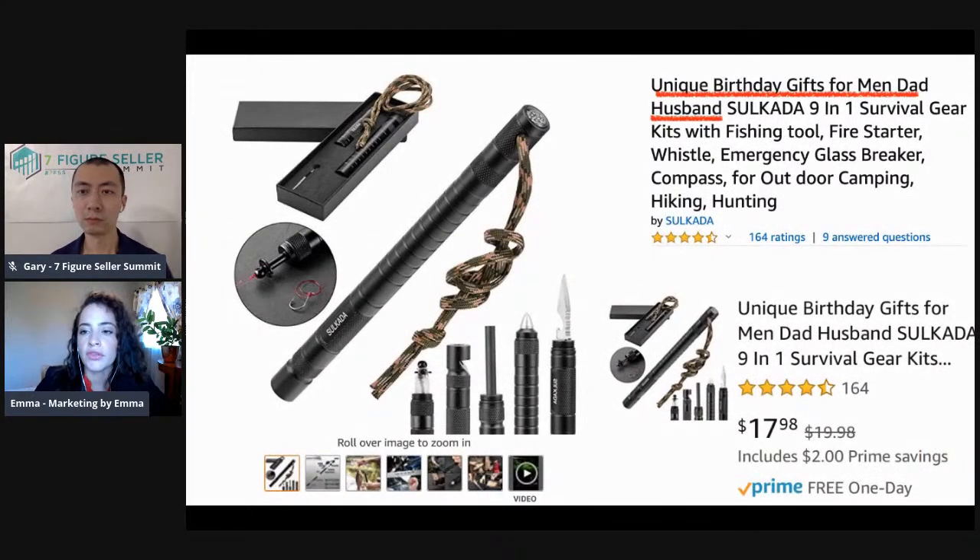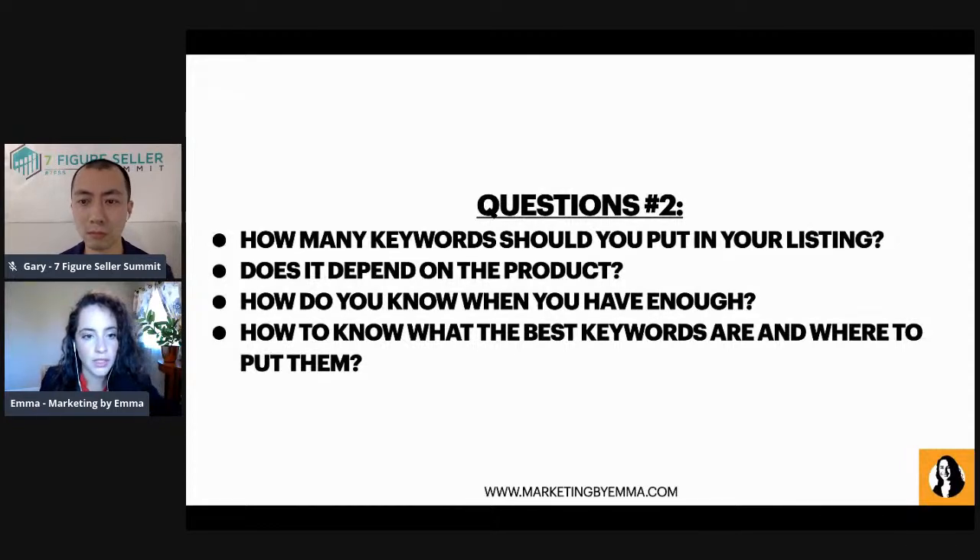If we look at 'unique birthday gifts for men dad husband,' there's no way to use those keywords strung together in a sentence that makes sense or is grammatically correct. Rather than trying to shovel that long string into the title, choose another keyword and put some of those words elsewhere in the listing, then put what you couldn't fit in the back end if it's relevant.